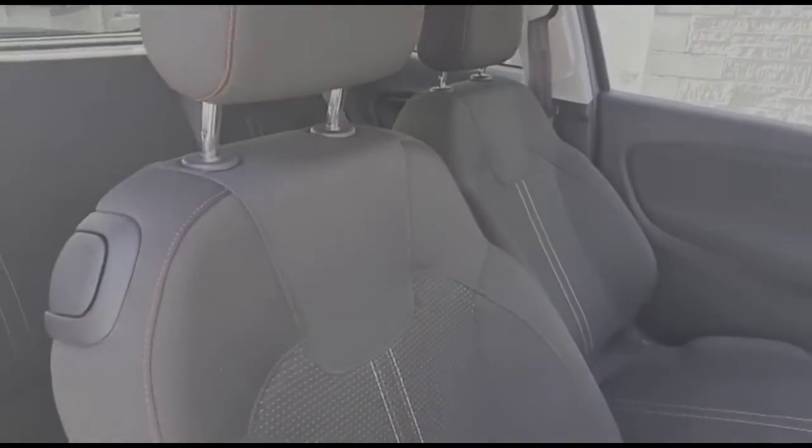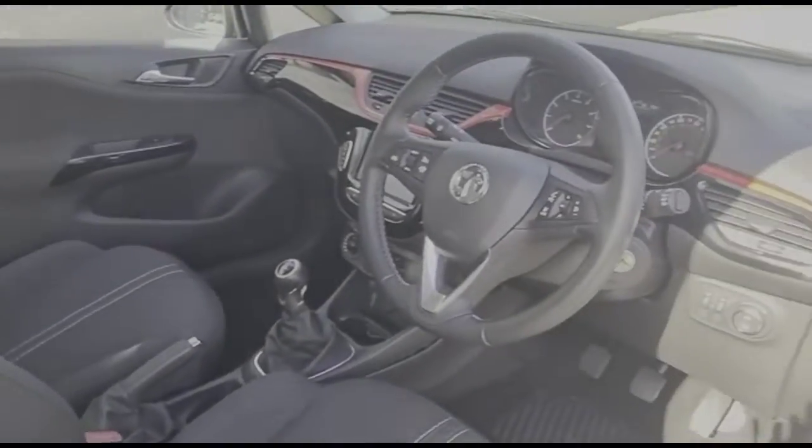Inside you'll find rear isofix provision and grey cloth upholstery with Sportstar front seats.